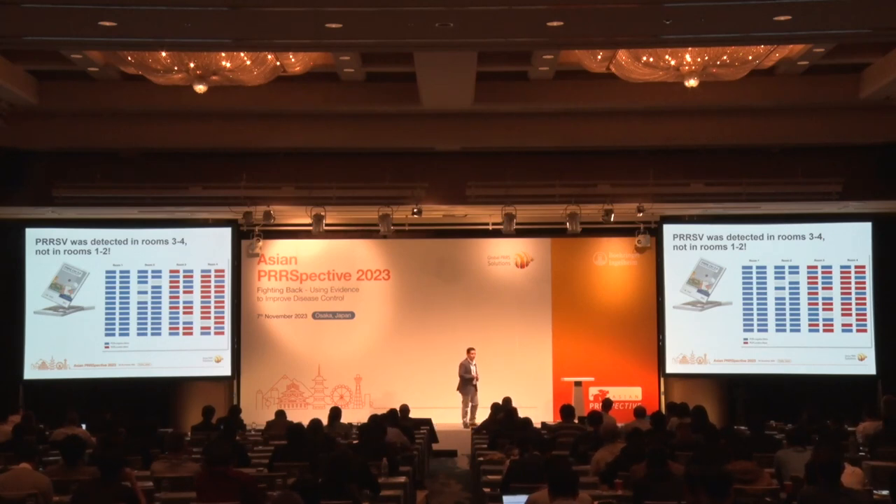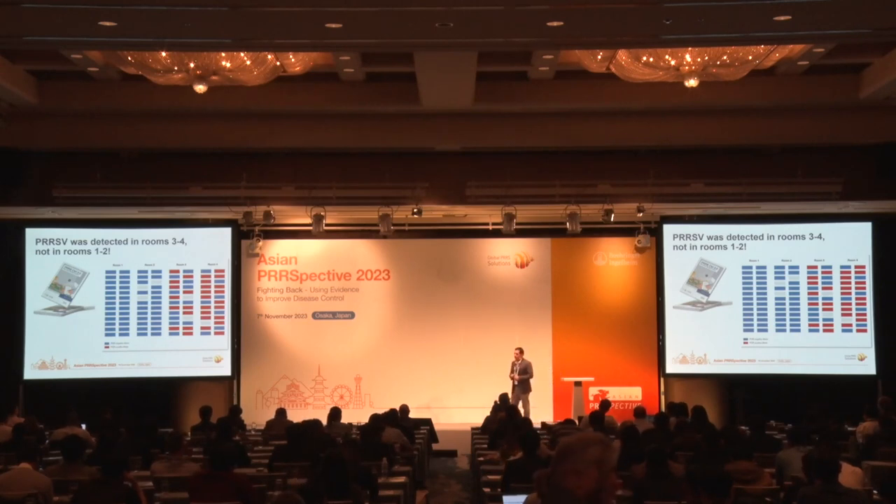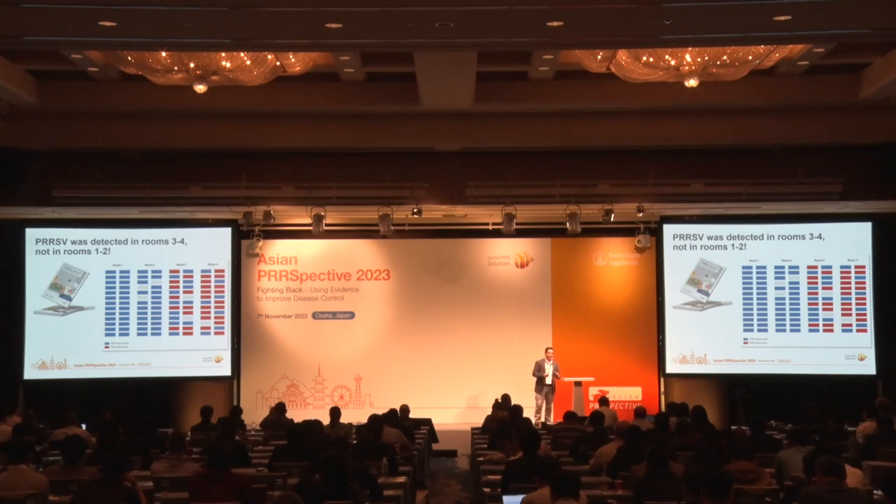What are the implications? If you really need to move pigs or sows around, at least try to keep it within the room. In an ideal world, we don't move any pigs from their crates. If you really need to do that, be careful between rooms, because there may be significant variations, especially when the prevalence is reaching low.